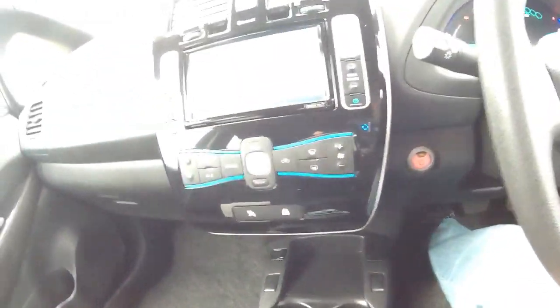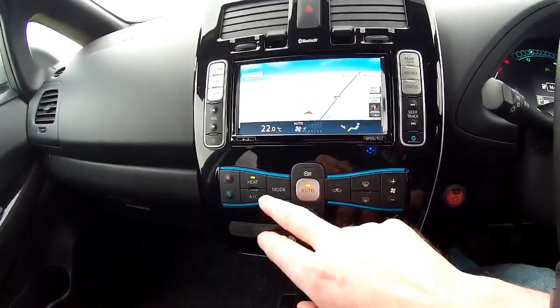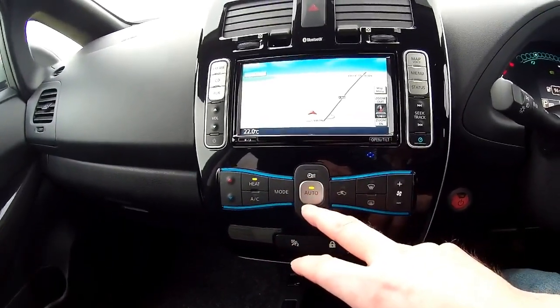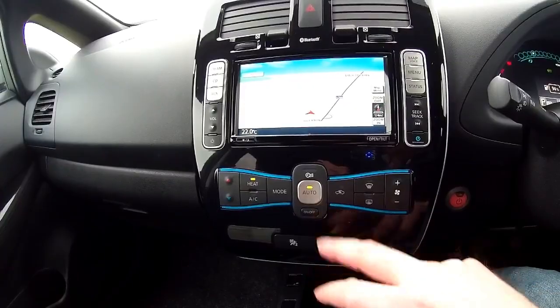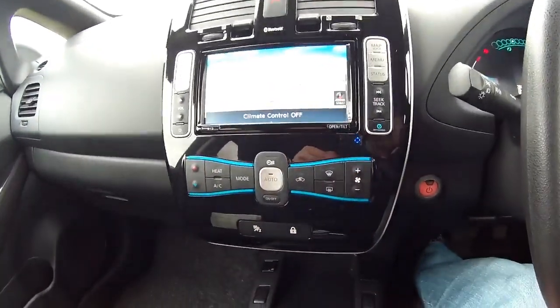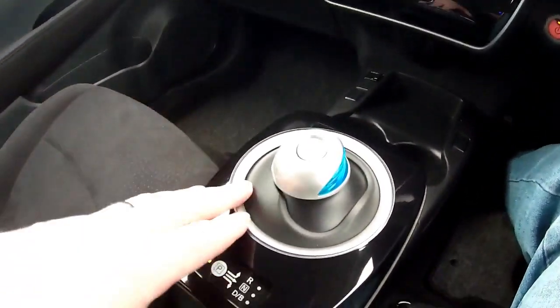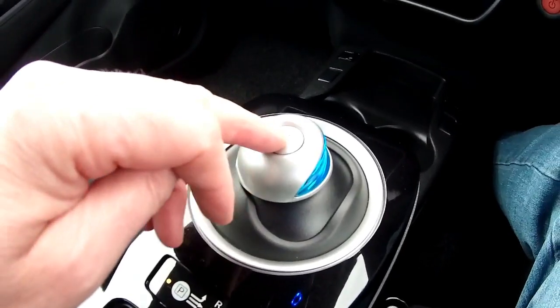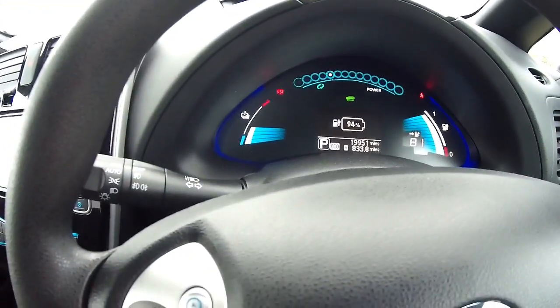Lots of connectivity. The heater works really well — this is the heat pump so it heats up extremely quickly and you hardly lose any range from cold. Everything works exactly as it should. When you want to engage reverse, this is the gear stick — it's in P for Park, denoted by P on the dashboard.